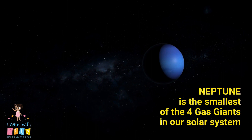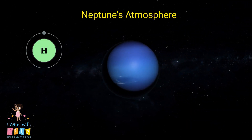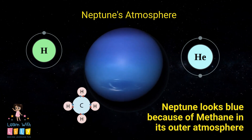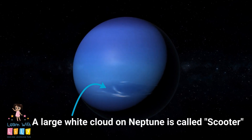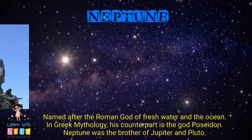Neptune is a gas giant, the smallest of the four in our solar system. It's made out of hydrogen, helium, and methane. Neptune looks blue because of the methane in its outer atmosphere. It has a large white cloud called Scooter, and a giant storm similar to Jupiter's, called the Great Dark Spot.